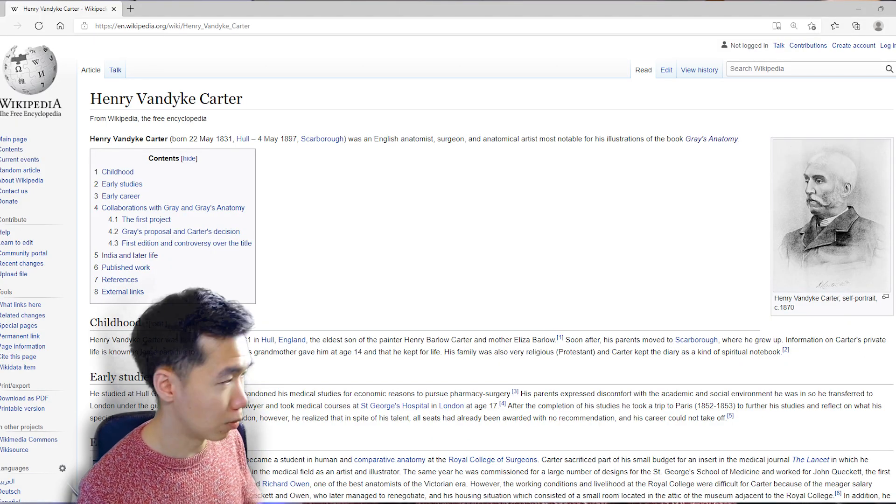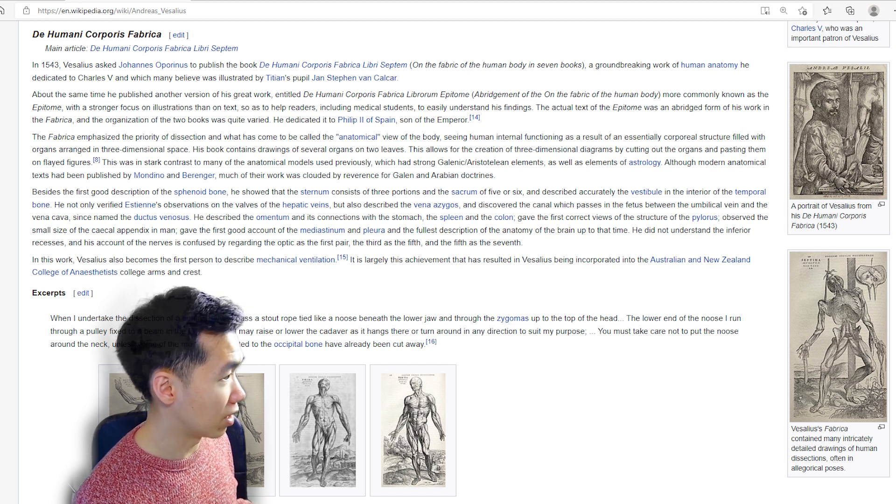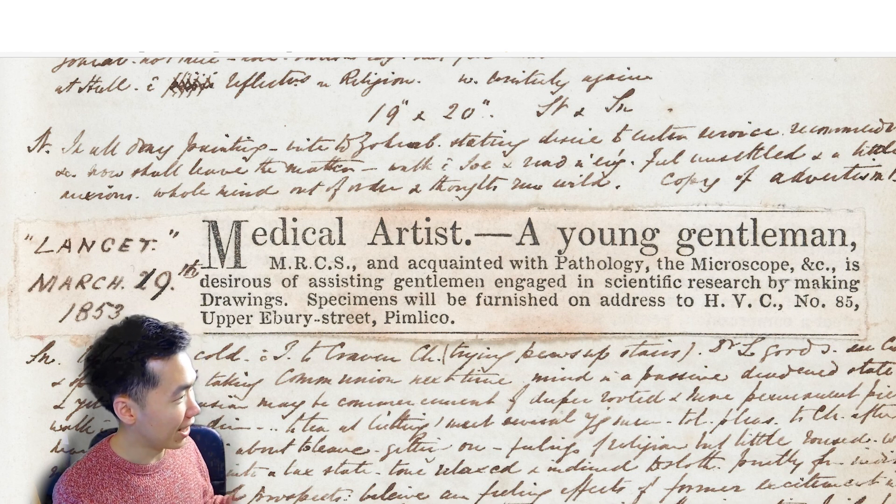Then I got interested in who Henry Carter is, since I'm a scientific illustrator myself, and I also wanted to know why his name was not on the title. At first I thought it was just one of those common cases where illustrators are not credited as authors — for example, Vesalius and Pankov, both anatomy atlases named after the anatomist who arranged the publication. But when I went to research about Henry Carter, it turns out there was a different story. He kept his diary since age 14, so there's documentation about what happened between him and Henry Grey. Henry Carter was born into a painter's family and didn't come from a financially well-off background, so he often had financial struggles. He had to freelance to compensate for his livelihood, and he even purchased an advertisement in the journal Lancet to promote his scientific illustration business — he cropped it and pasted it in his diary, which was quite adorable.